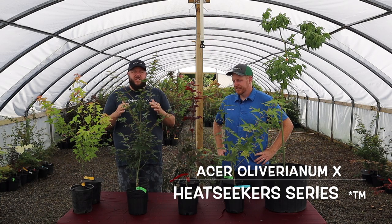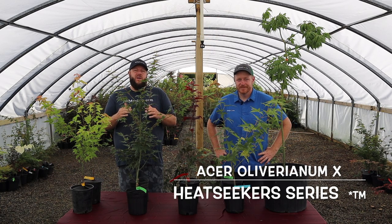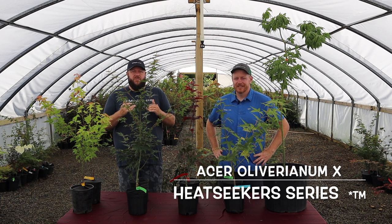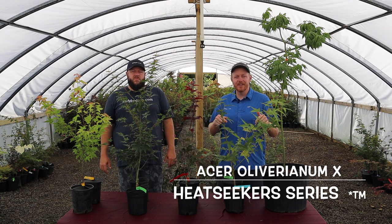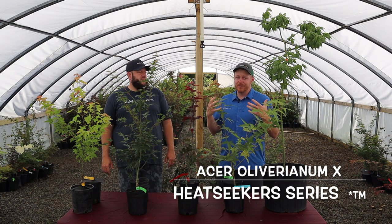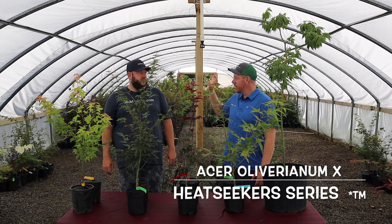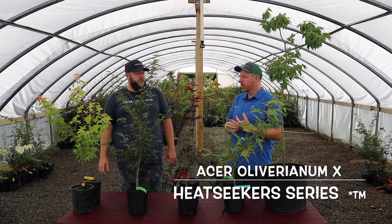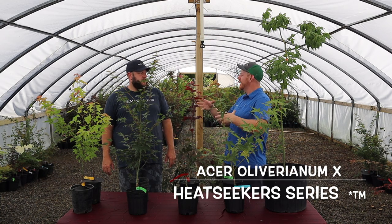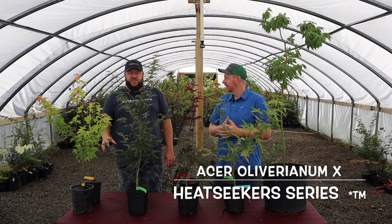We wanted to get this series on camera to explain what it is, explain some of the work we're doing here at Mr. Maple, and why we're doing it. I hope this gets you excited about the future of gardening especially for heat tolerant Japanese maples that are going to exceed other Japanese maples in durability for the south. Let us know in the comments if you're growing any of these and what zone you're in — and which one of these would be your favorite from this grouping.